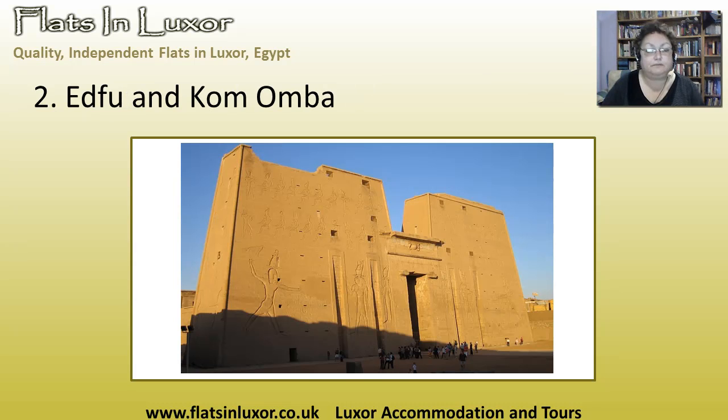Our next ones are Edfu and Kom Ombo. Edfu is the most complete temple that we have left. It has the scenes of the contending of Seth and Horus, and a scene at the end where there's a small hippopotamus being speared by Horus — they think they actually had a hippopotamus-shaped cake. So any of you that wants to do an Egyptian themed birthday party, do a hippopotamus-shaped cake and say it's the Contendings of Seth and Horus! It's a very beautiful temple, and it has a mock-up of the boat or bark that would have been in the Holy of Holies in the main sanctuary — that same bark would have been in every temple, so it gives you a good idea of what things looked like.